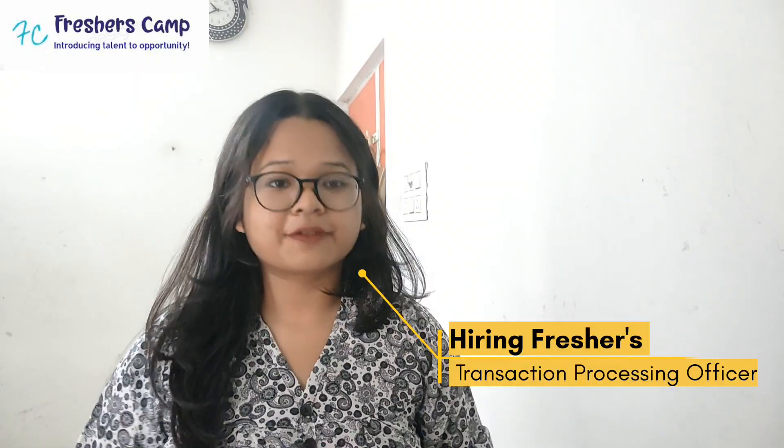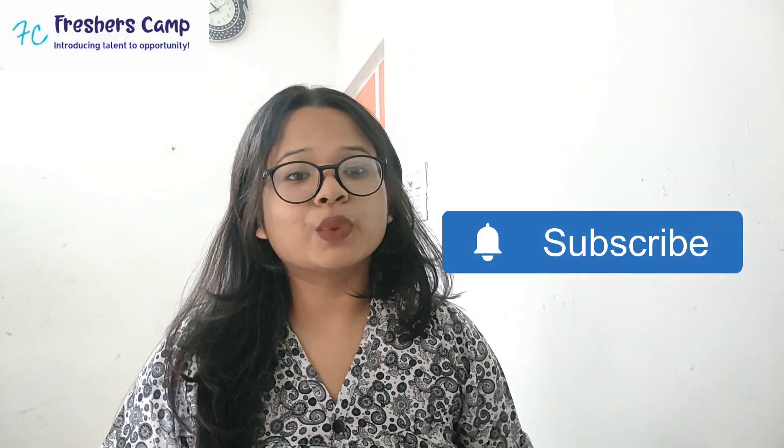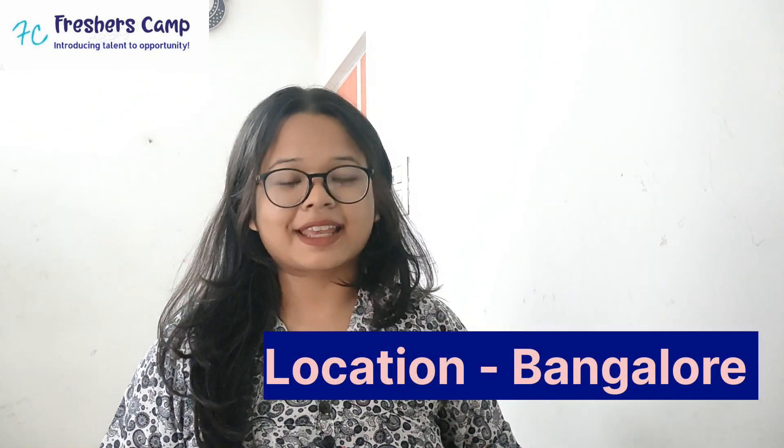Today in this video, here I am with the latest announcement of EXL campus recruitment 2020, hiring freshers as transaction processing officers. If you're new to our channel and haven't subscribed yet, do subscribe as we provide regular job updates, announcements, recruitment processes, and many more. The job location is Bangalore, India.